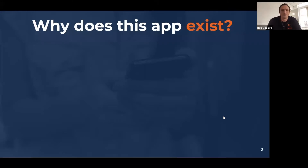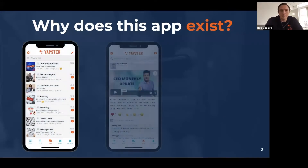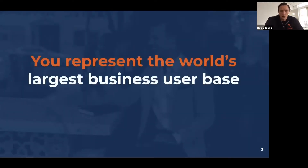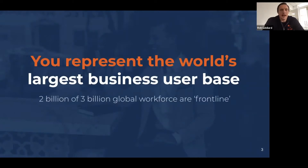A bit about the why. Yapster is a secure mobile messaging product designed for frontline organisations, for frontline people. What might not be so obvious to those of you that are busy running businesses and delighting customers is that the market you're in is one of the most important markets in the world — one that has been largely forgotten by the first 30 years of the business software revolution.